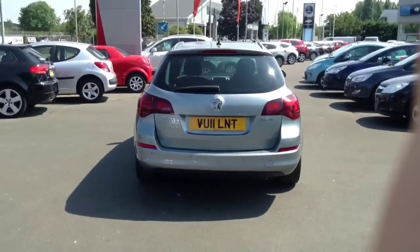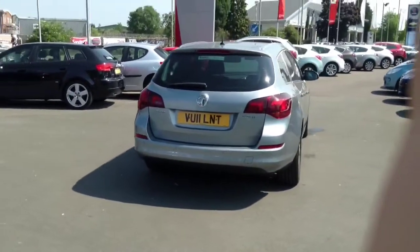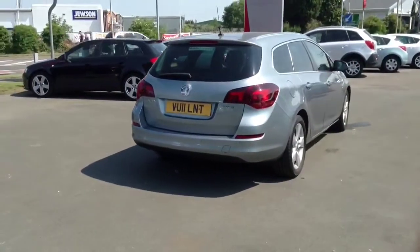This car comes with Vauxhall's 1.7 diesel engine, offering great economy and performance.